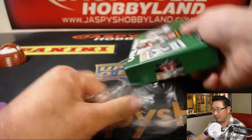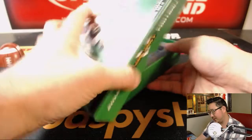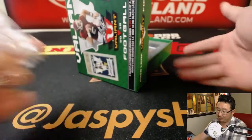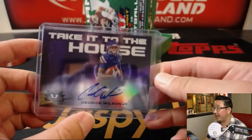People often ask, hey Joe, do Jaspies do personal boxes? Not really, but I guess if you buy out a break, that would be a personal box, just like Scott did. All right, good luck, Scott. Take it to the house.